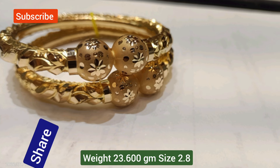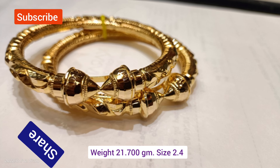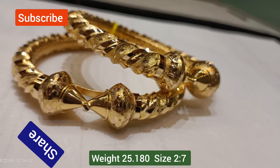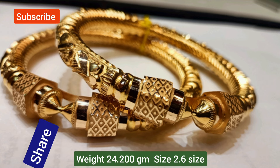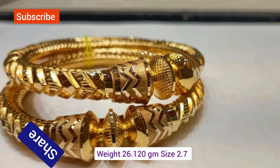Each design is etched into the gold surface. The term Nakshabala translates to 'design in gold,' reflecting the cultural significance of these creations. Historically, these designs were favored for their elegance, adorning bridal jewelry and ceremonial pieces.